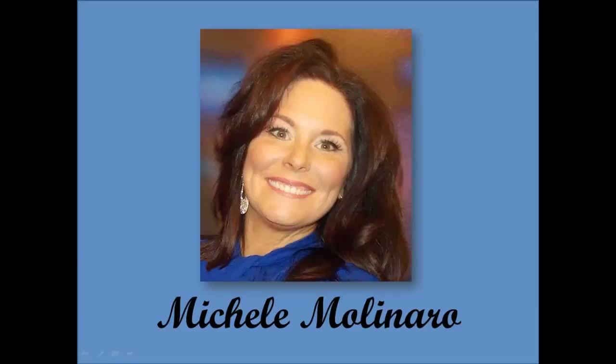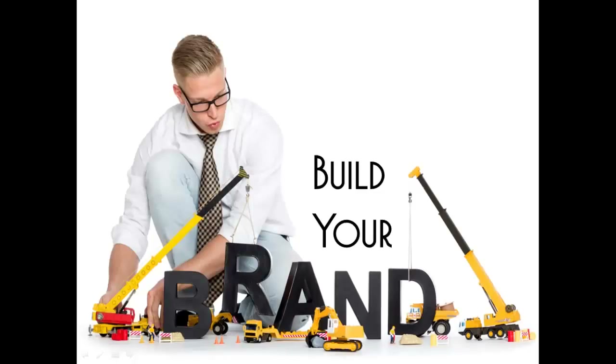Hello, my name is Michelle Molinaro and I will be your host for this tutorial. When launching your business, you will start by building your brand. Your brand consists of a few key elements: what you have to offer the consumer, what products and services you have, what are your goals for your business, and what is your name for your business.